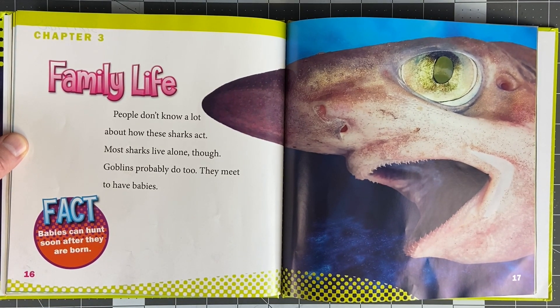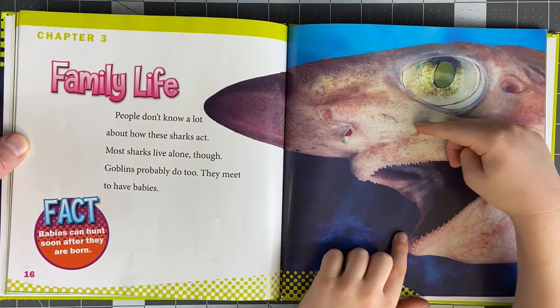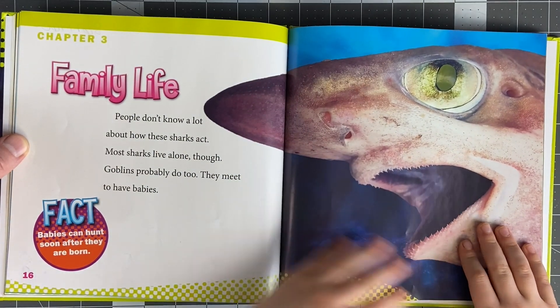Family life. Chapter 3 - family life. People don't know a lot about how these sharks act. Most sharks live alone, though. Goblins probably do too. They meet to have babies. Fact - babies can hunt soon after they are born. Look at this one's teeth - they're very small. So this one might be a baby goblin shark. It does look like a baby - that's why its eyes are so big.